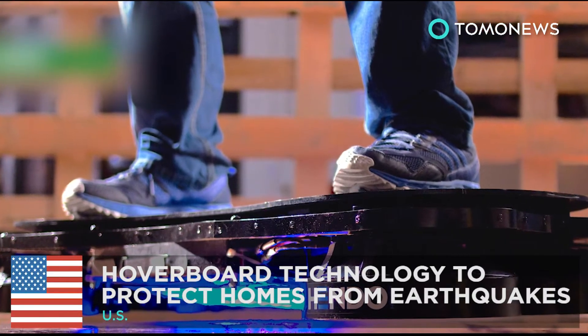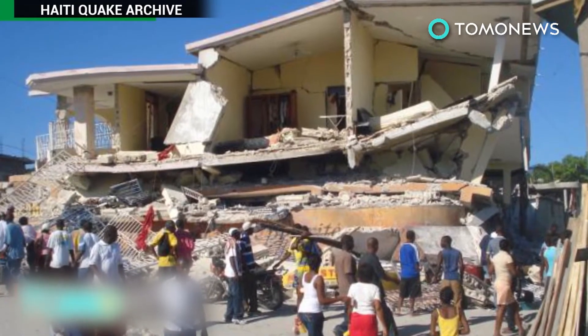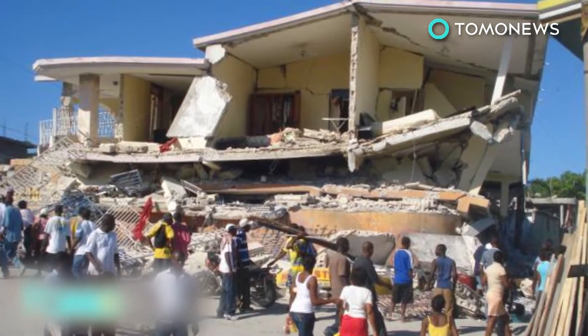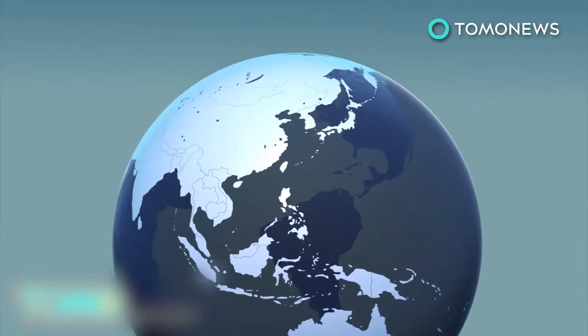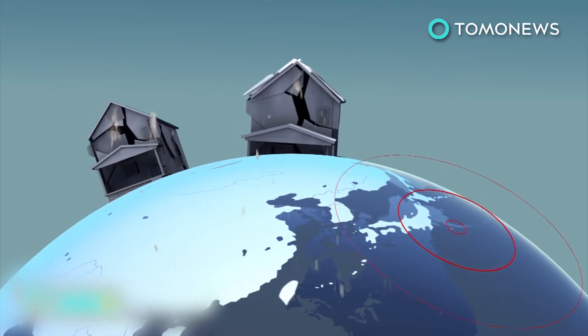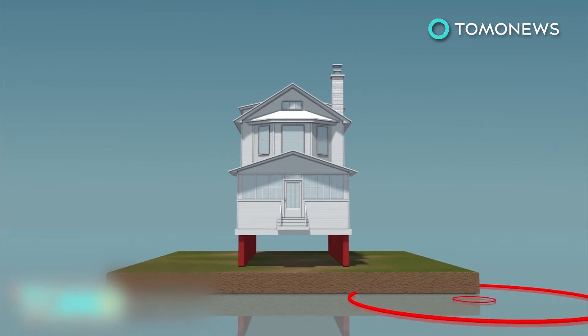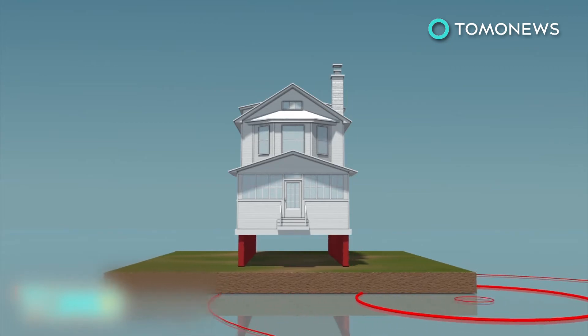Creator of the hoverboard wants to make your house float. Greg Henderson, the co-founder and CEO of ArxPax, the company behind the Hendo Hoverboard, has revealed that electromagnetic hoverboard technology may be the future of earthquake-proofed homes. During an earthquake, the main danger to a building's structure is lateral movement. Today, most earthquake-proofing systems decouple buildings from the ground using base isolation bearings, so that they can move freely without compromising the building's integrity.